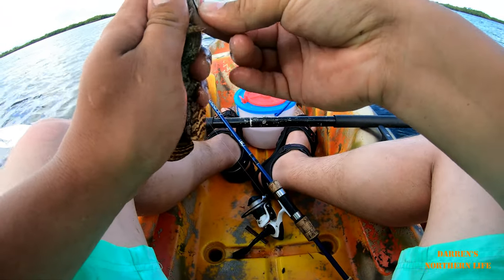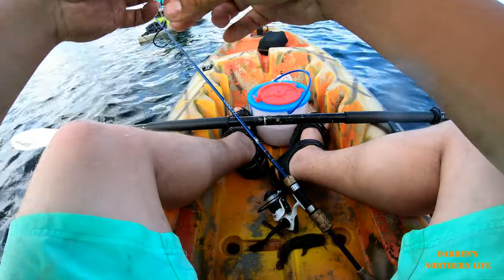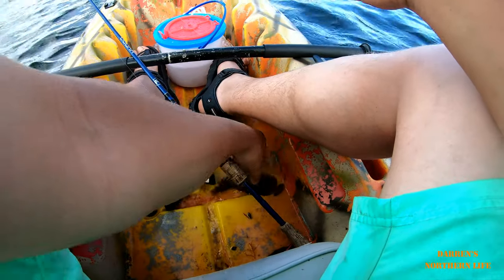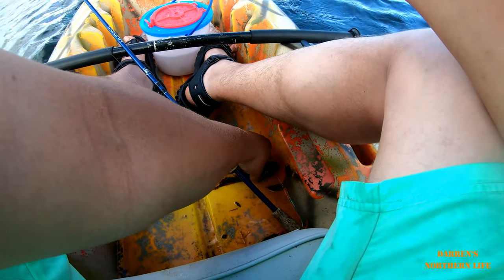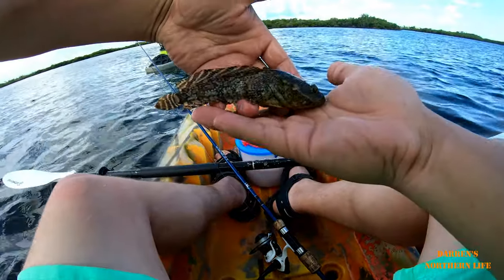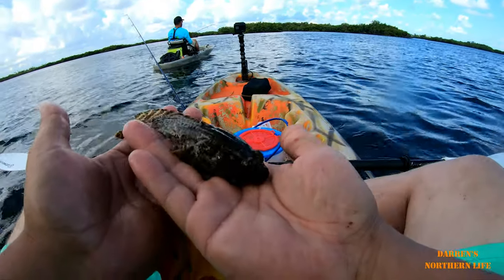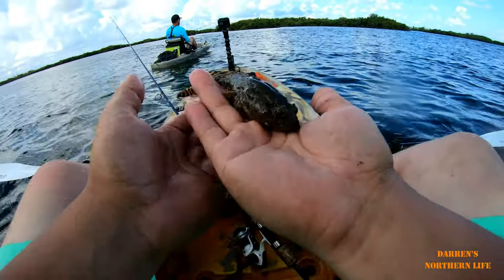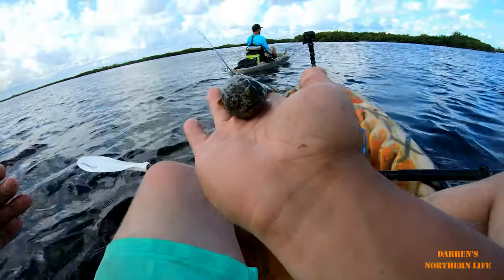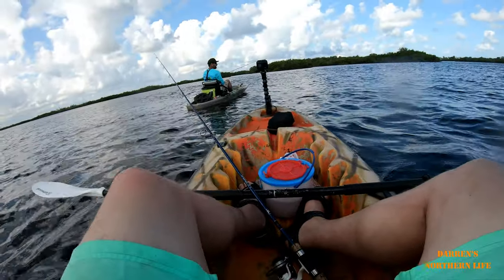I got you on a fish too. Yeah, there you go. This trip is a success. I believe it's called a toadfish — just a tiny little thing, but that is my first Florida saltwater fish. Let's put them back in the water. I should be using that thing as bait.